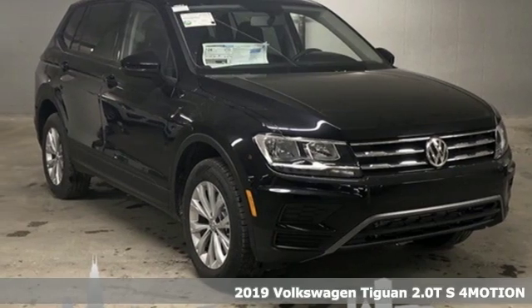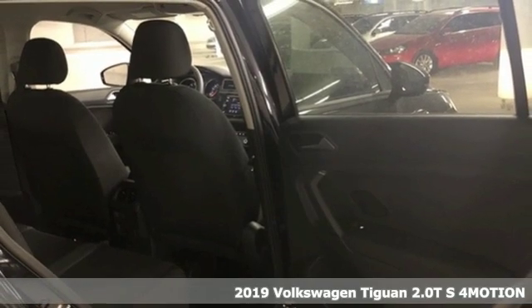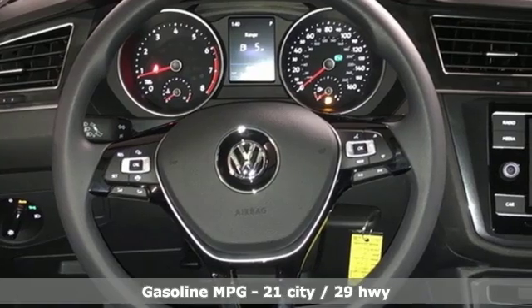Here's a new 2019 Volkswagen Tiguan. No matter how rugged the path is, you'll be traveling in premium comfort. It comes with the features you need, and better yet, a lot.